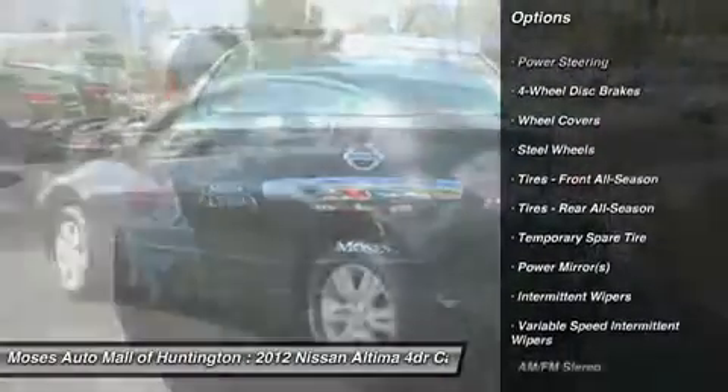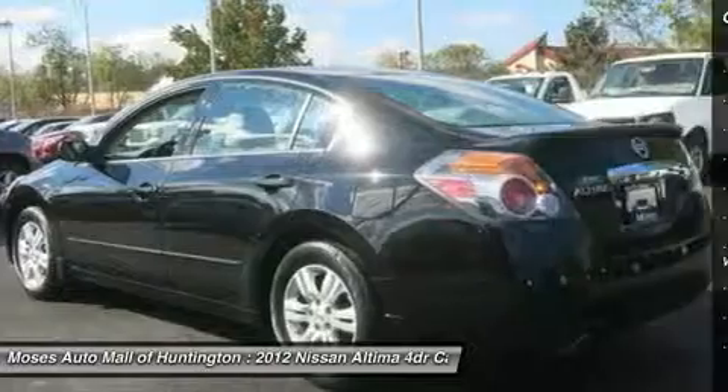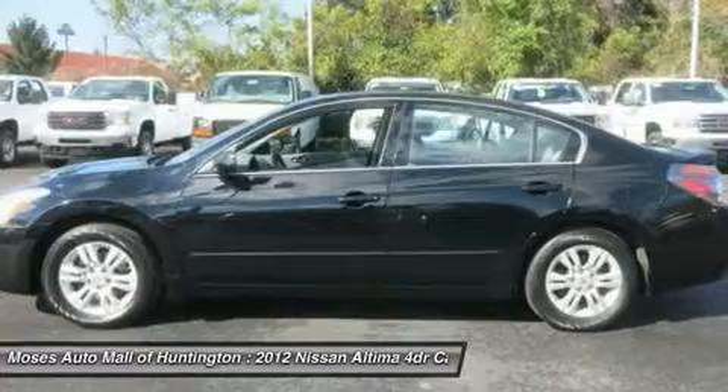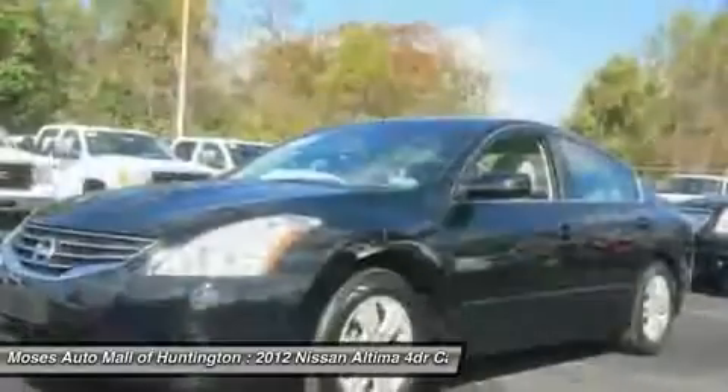The Altima is super black with charcoal interior and chrome accents. It is a one-owner vehicle with a clean Carfax report and only 19,507 miles.